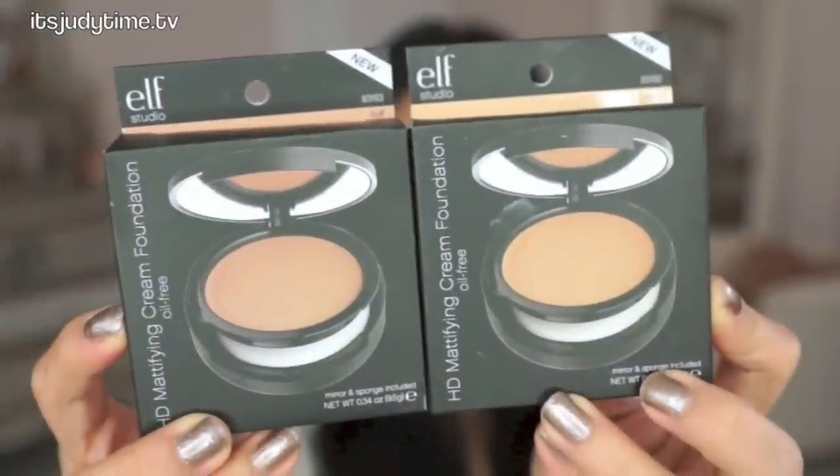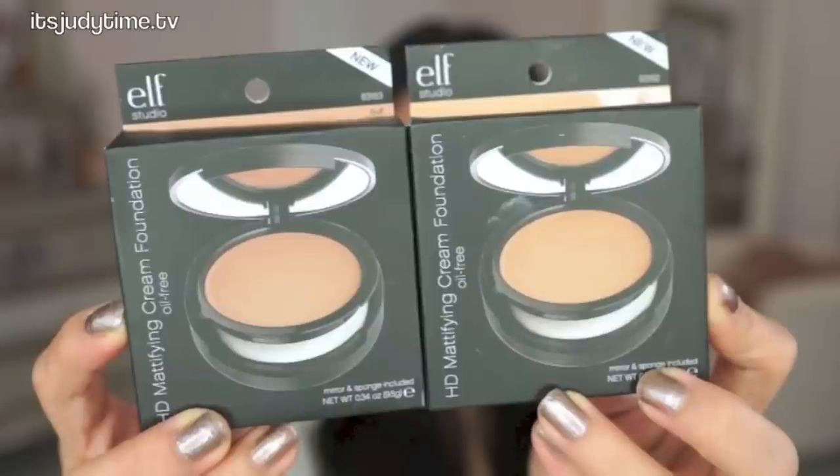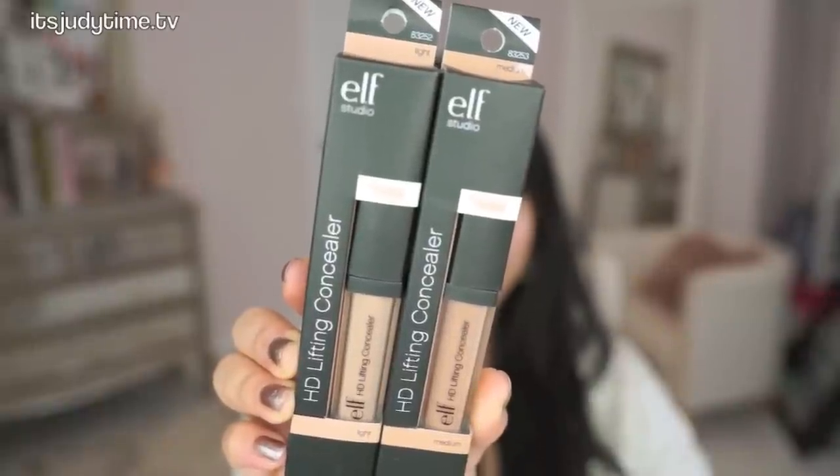I have the HD Mattifying Cream Foundation. I picked up two colors because I wasn't sure if I would be either Buff or Sand. These retail for $6 on the Elf website. The concealers are HD Lifting Concealers and I have Medium and Light, and these retail for $3.